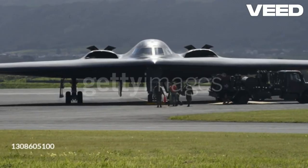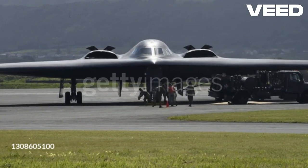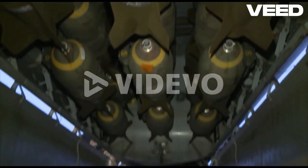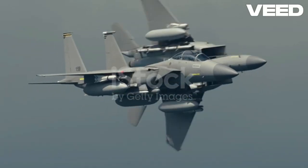It typically consists of a fuselage, wings, engines, and a bomb bay. The bombs are stored internally or externally on hard points under the wings.